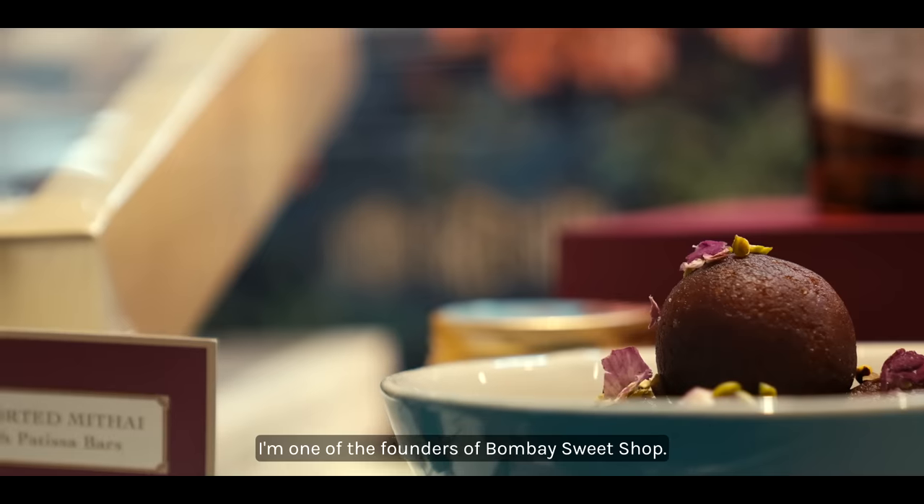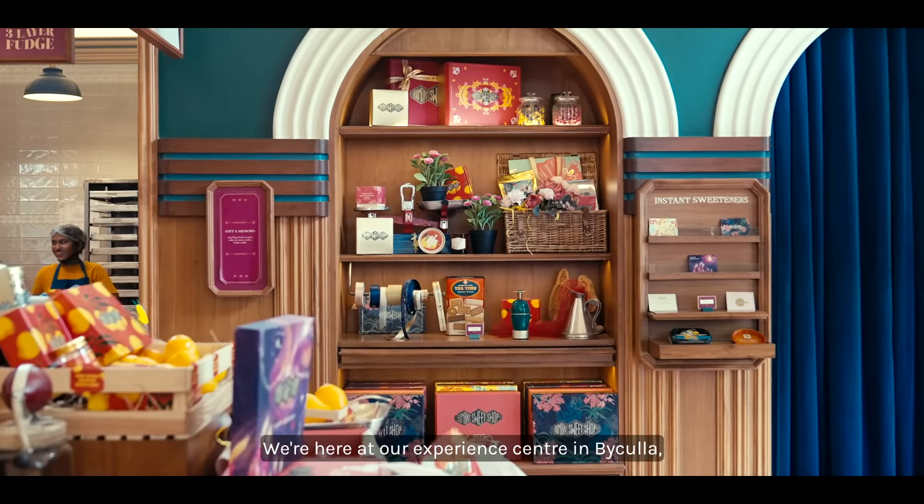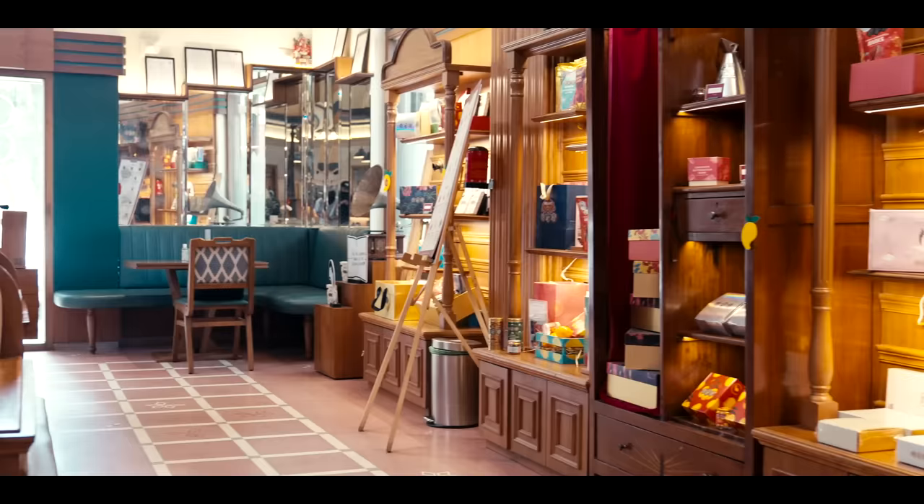Hi, my name is Yash. I'm one of the founders of Bombay Sweet Shop. We are here at our experience center in Baikala, which is in Bombay.